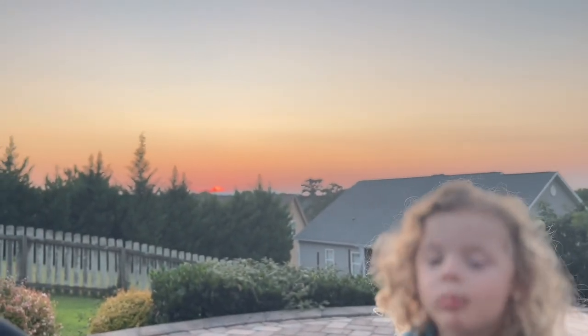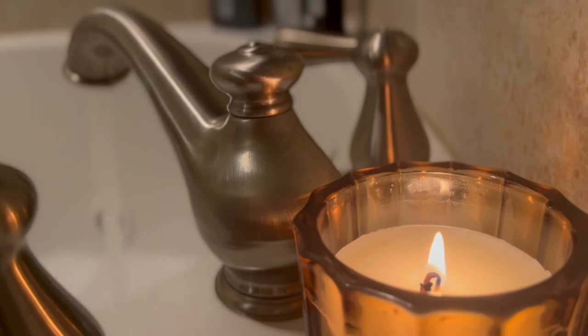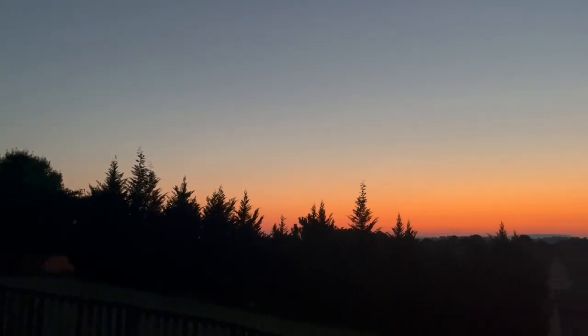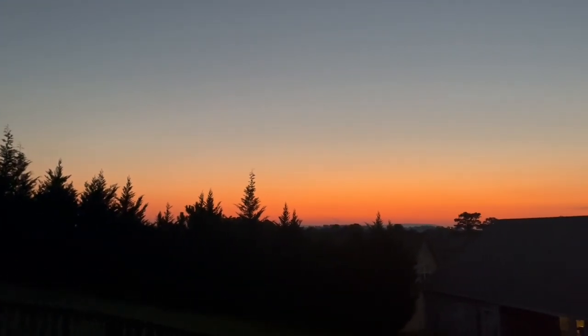Hey guys, what's up? It's Meredith. Welcome back to my channel. Today's video is going to be a simple evening fall routine. This was filmed on a Saturday night, so it's just a super chill, laid back night with my family, and I hope you guys enjoy.